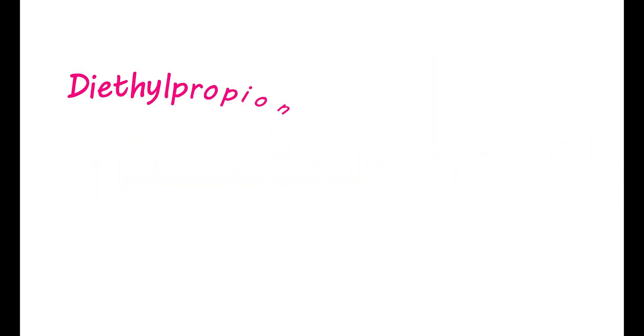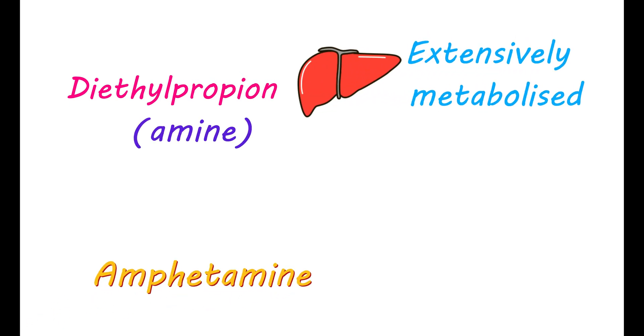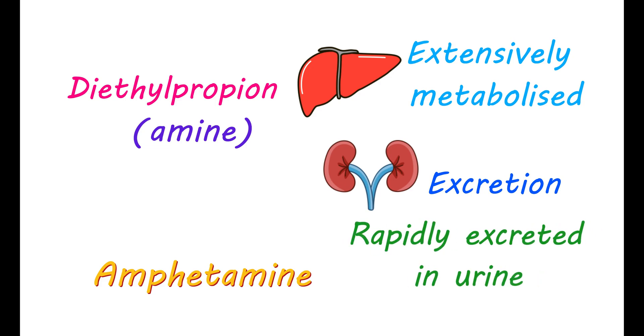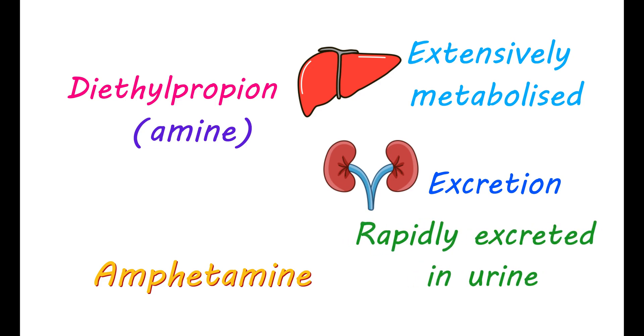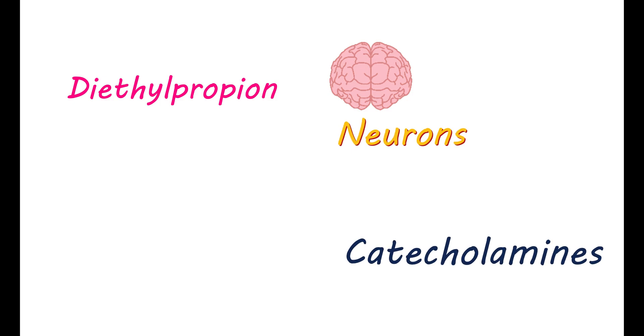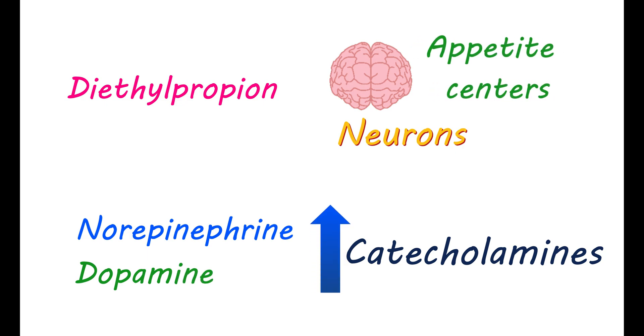Diethylpropion is an amine related to amphetamine. This medication is extensively metabolized in the liver, and all its metabolites are rapidly excreted in the urine, so they do not build up in your body. Diethylpropion and many of its metabolites are active in appetite suppression. They act on neurons in your brain that release catecholamines. Catecholamines like norepinephrine and dopamine are essential for controlling appetite centers in the brain, and elevated levels of these catecholamines improve appetite suppression. Diethylpropion works by improving their levels in your brain by blocking their reuptake transporters.